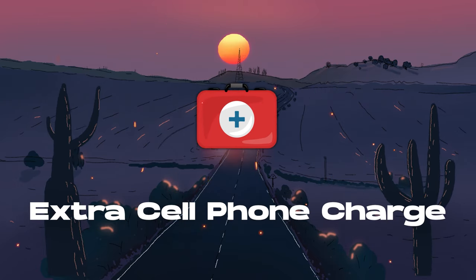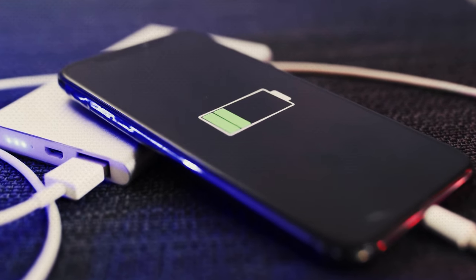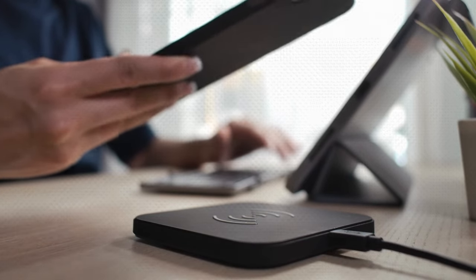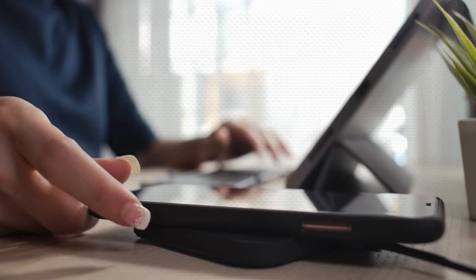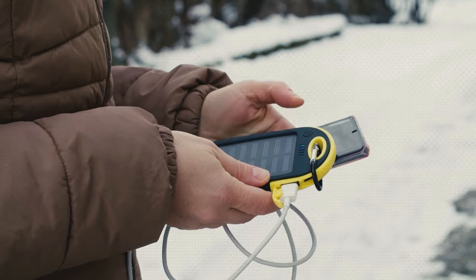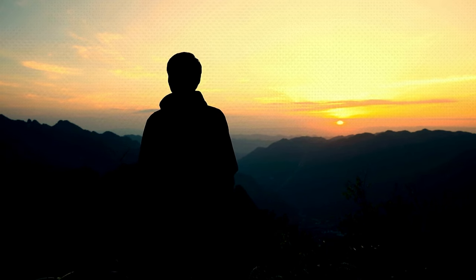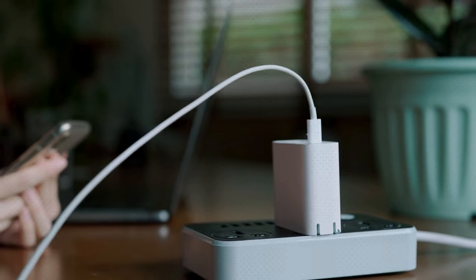In our digital world, ensuring you have a method to recharge your phone is critical, which is why the next item to stockpile is an extra cell phone charger. The importance lies not just in making emergency calls, but also in accessing essential information and staying connected with loved ones. An extra charger, preferably a portable one, provides a necessary lifeline. Consider a solar-powered charger for independence from the power grid — a reliable energy source even when traditional power methods fail.